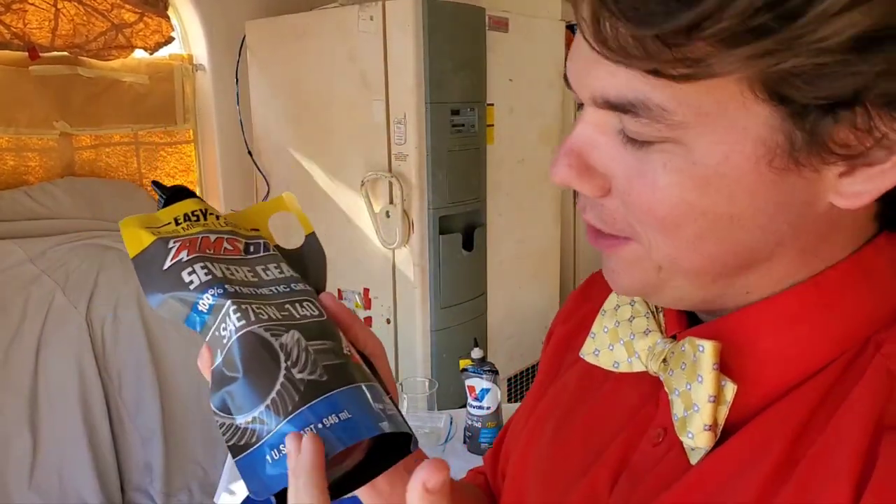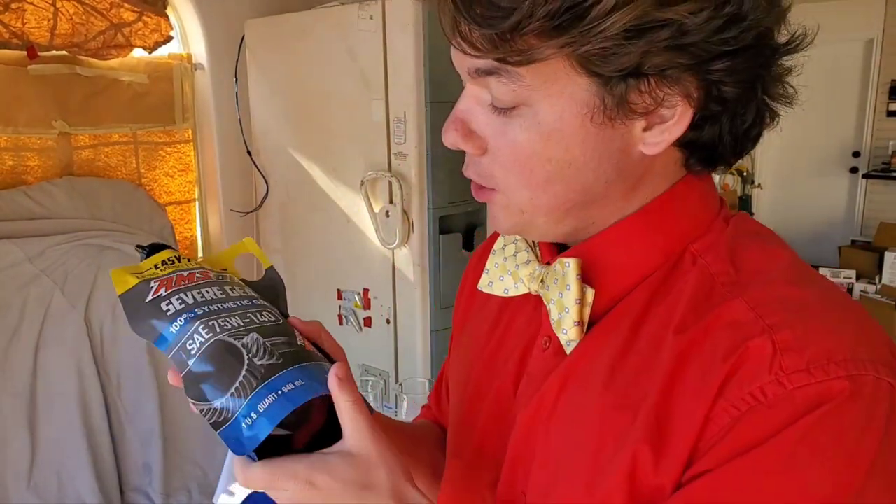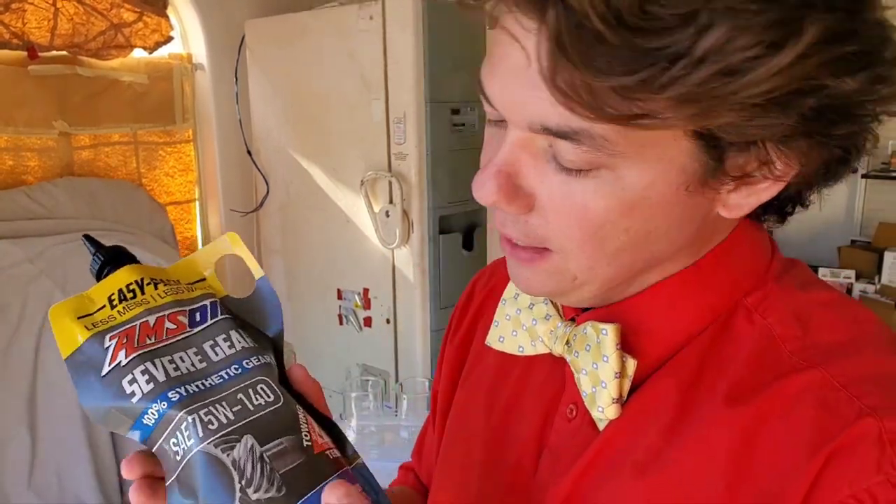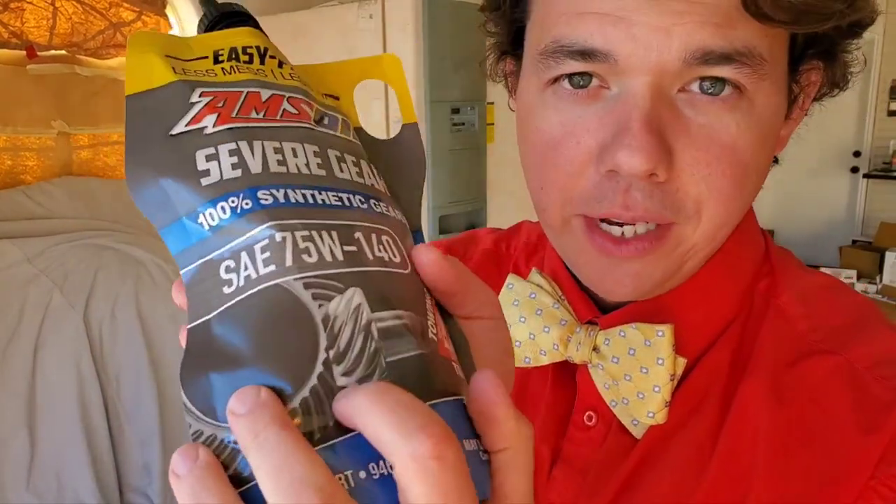We got our Amsoil Severe Gear, 100% synthetic. This right here is the very lubricant that Bobby Unser used in his rear differential. Al Amatuzio, the inventor of Amsoil, actually helped pioneer this out at Pikes Peak. And Bobby Unser's words were this was the best gain he'd ever had on a lubricant in his life. He used to go through differential gears — every so many practice sessions he'd have to replace his differential. When he switched to Amsoil, he was able to use the same differential through multiple practice sessions, through race day, into the next year.